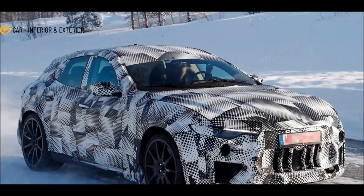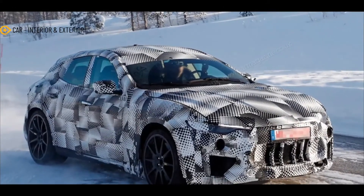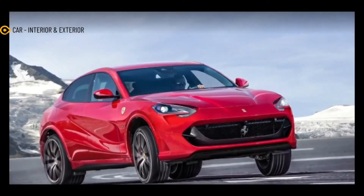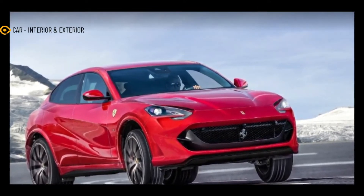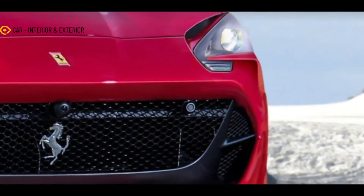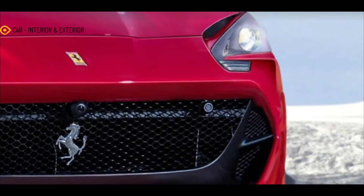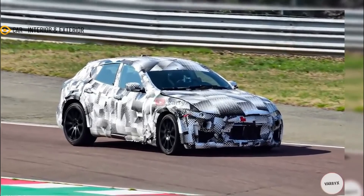With this still being a work-in-progress prototype, there's quite a gap around the quad exhaust tips, even though the rear bumper might be final. Perhaps the Purosangue is missing some chunky exhaust finishers to nicely fill up that space. We also believe the production-ready SUV will have larger wheels, but the rest of the vehicle is seemingly the finished product. There are some LED daytime running lights peeking through the camo on the front bumper, and these seem to be positioned above chunky air intakes.